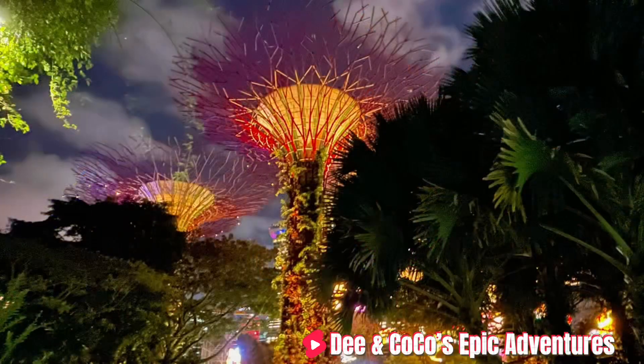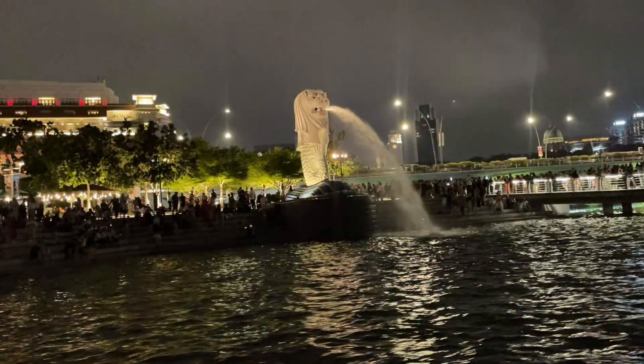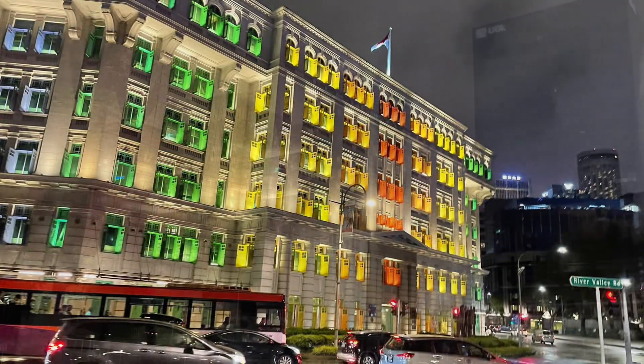Hey there! Thanks for joining Dee and Coco's Epic Adventures. We are taking you on a tour of Singapore at night. There is so much to do — come along with us.